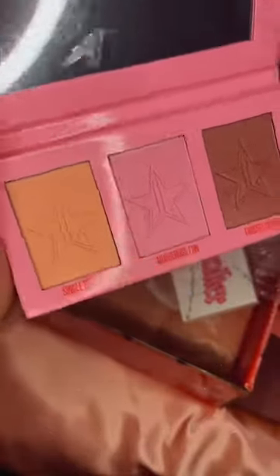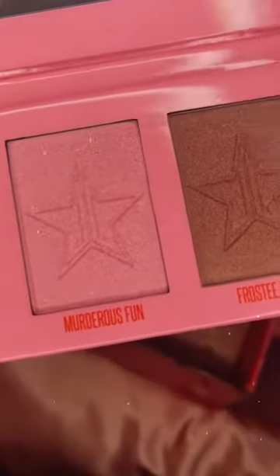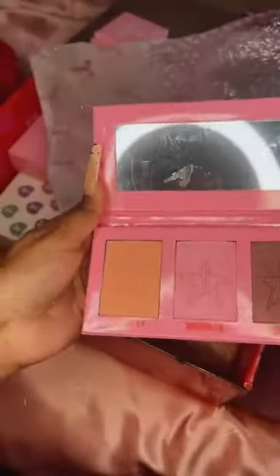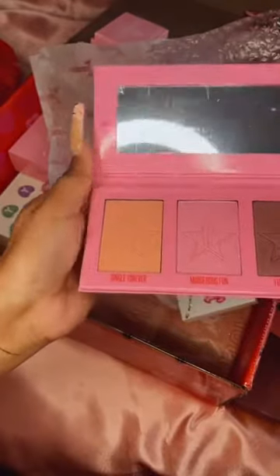I'm just going to carefully take that off — so you get three shades in here: Skin No Single Forever, Murderous Fun, and Frosty Heart. I really love them, they're so pretty. I can't wait to swatch these — I'm not going to swatch it now because I don't want to ruin the pan, but I will definitely swatch this when I put the content up on my feed.